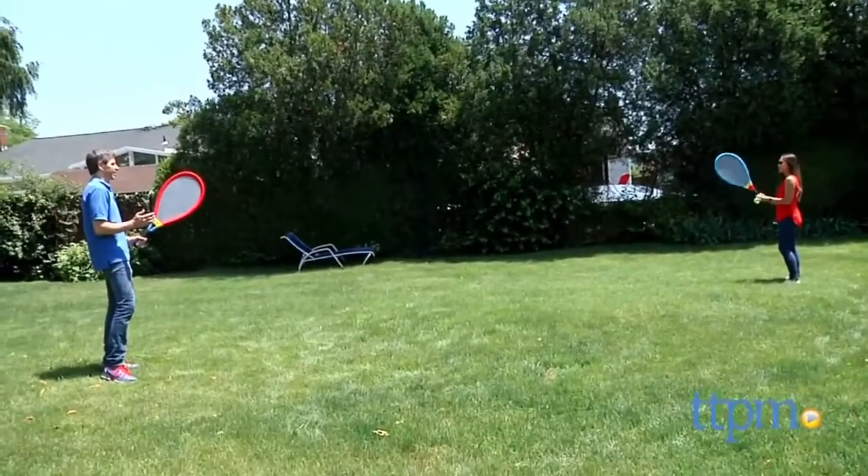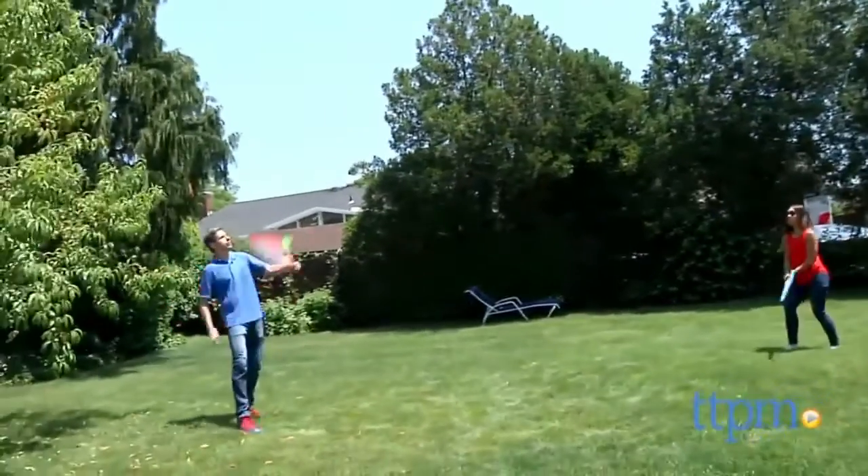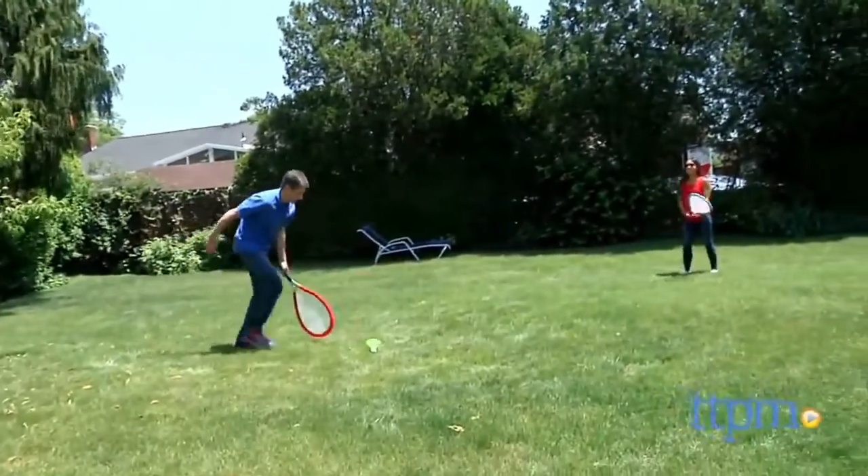However, we tried the birdie. The birdie was super wind-sensitive, flew around, didn't go that far. He had to take an awfully big swing to make it just go a few feet, and we were not fans of the birdie.